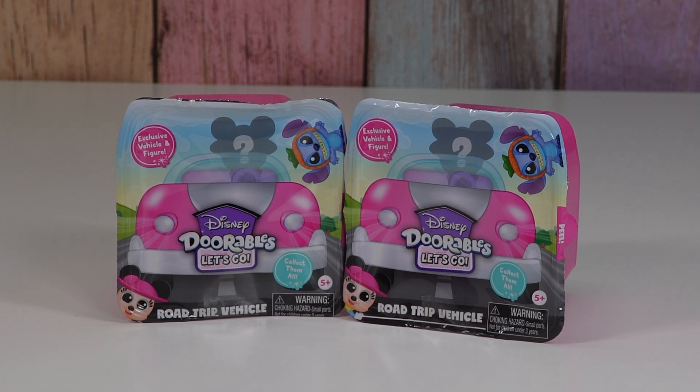Hello friends! Welcome to Tali's Tricks. Today I'm going to open up some Disney Doorables Let's Go Road Trip Vehicles.